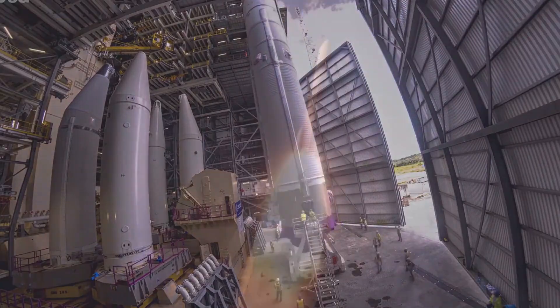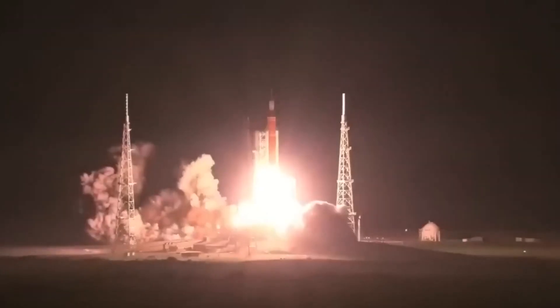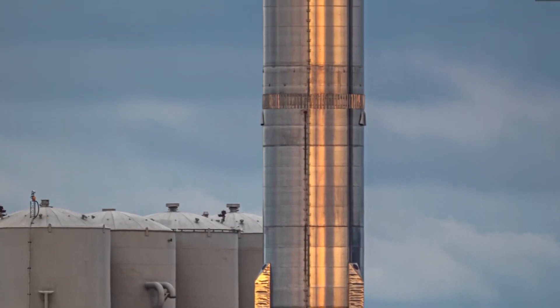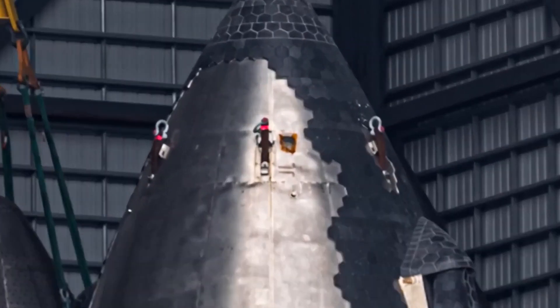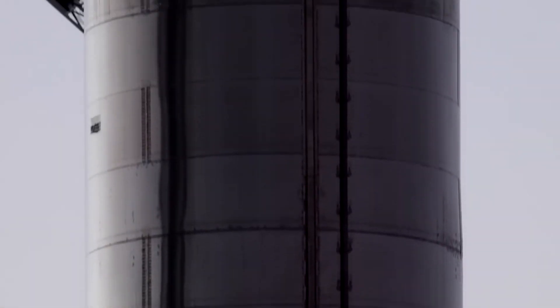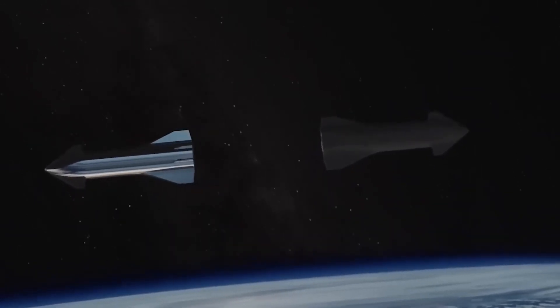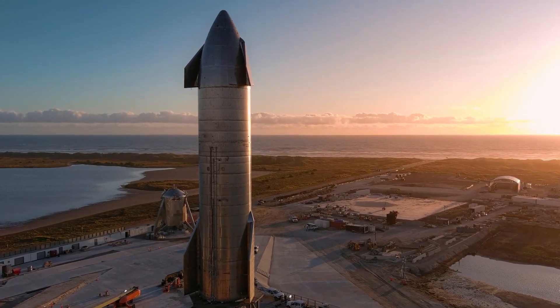Now, you are probably picturing a boring-looking spaceship, probably painted green, that has to carry a ton of stuff — but nope. The Starship isn't just about practicality. It has also been designed to be aesthetically pleasing, with a sleek and modern design sure to turn heads. The spacecraft's exterior is made of stainless steel, which not only gives it an elegant look, but also provides excellent thermal protection, ensuring safe re-entry into Earth's atmosphere.